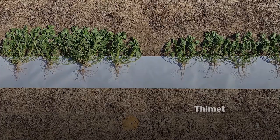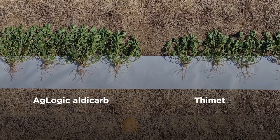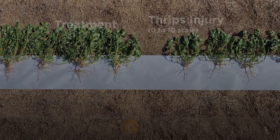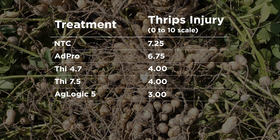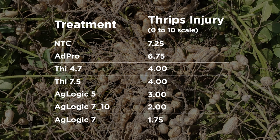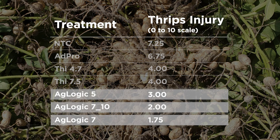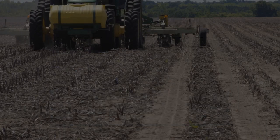While competitors' seed treatment insecticide products are fighting a losing battle against thrips' pest resistance, Aglogic Aldicarb in-furrow is still as effective as ever. Just look at the difference of thrips' injury to plants protected with Aglogic versus those treated with competitors' products in this 2020 Clemson University study. Aglogic-treated peanuts were in a league of their own, with far less thrips damage.